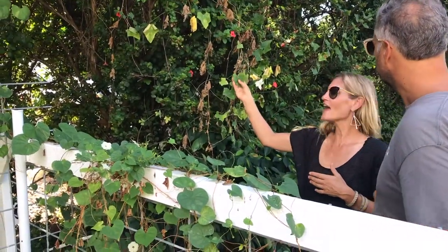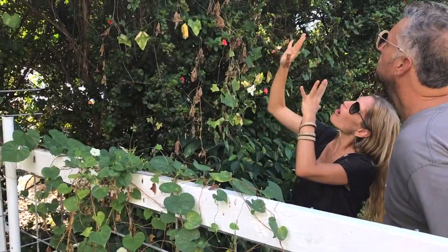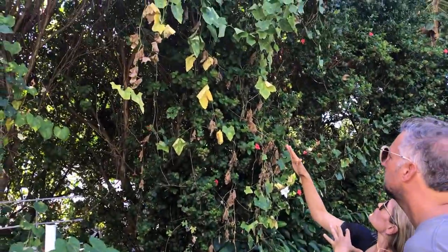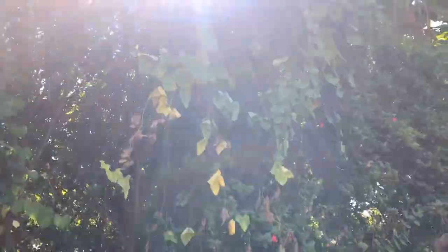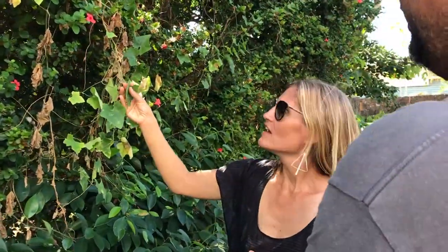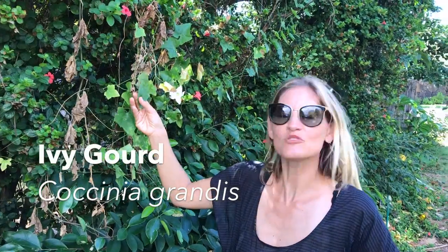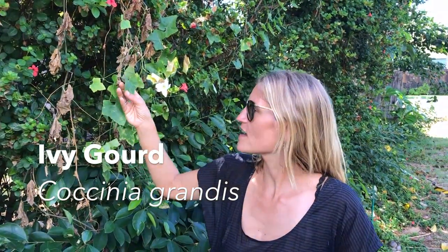This is called Ivy Gourd. It's a tropical, viney plant — you can see how it's just crawling all over this shrub here. You can also find it on the ground, but it really likes to crawl up. You can eat the leaves. It has these thicker, leathery leaves and I like to sauté them, steam them, or just add them to whatever you're cooking — soups, sautées. They're absolutely delicious with a real mild flavor; they don't have a strong flavor one way or another.